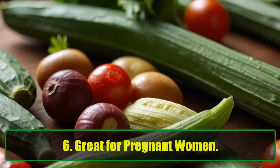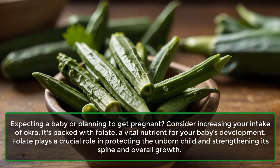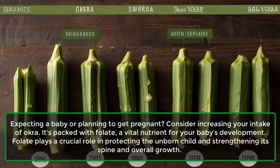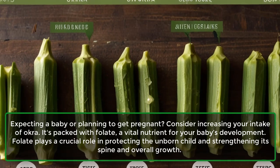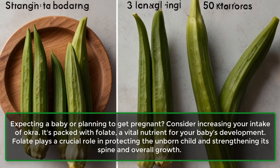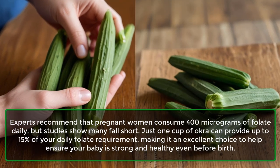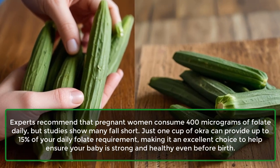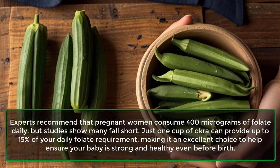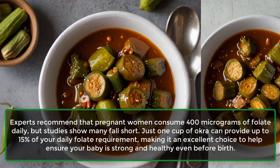6. Great for pregnant women. If you're expecting a baby or planning to get pregnant, consider increasing your intake of okra. It's packed with folate, a vital nutrient for your baby's development. Folate plays a crucial role in protecting the unborn child and strengthening its spine and overall growth. Experts recommend that pregnant women consume 400 micrograms of folate daily, but studies show many fall short. Just one cup of okra can provide up to 15% of your daily folate requirement, making it an excellent choice to help ensure your baby is strong and healthy, even before birth.